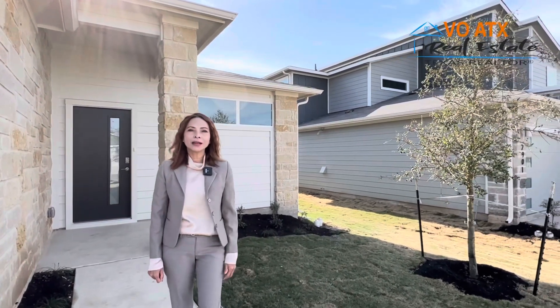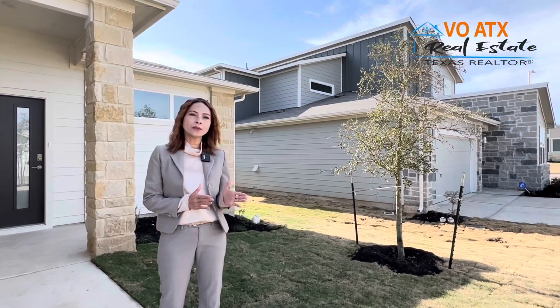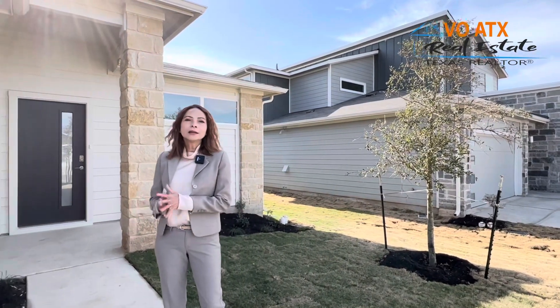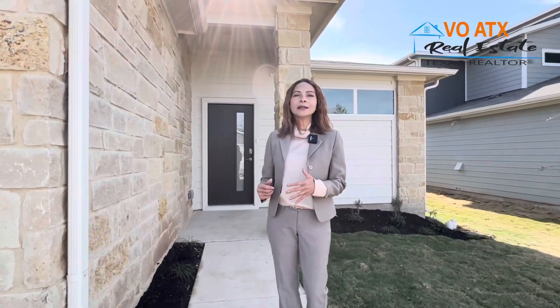Một chút thông tin về cái community này nha các bạn. Community này gọi là Cantara. Cantara có 2 khu vực: một là Cantara Mountain, đã được xây cách đây khoảng 3 năm, và năm rồi thì họ đã build thêm một khu vực nữa gọi là Cantara East.